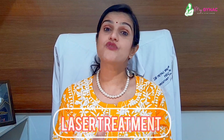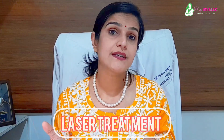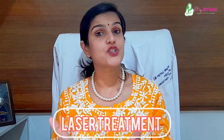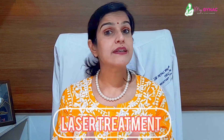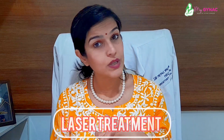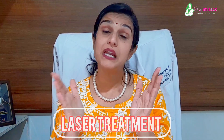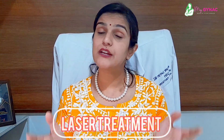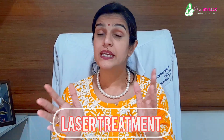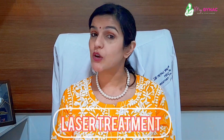Laser treatment is also a good option. With two, three, four, or more than six sittings, you can treat laxity without surgery. Laser vaginal tightening procedures do not require anesthesia. Each session takes only 10 to 15 minutes — you can even have it done during a lunch break from the office, with no downtime required.